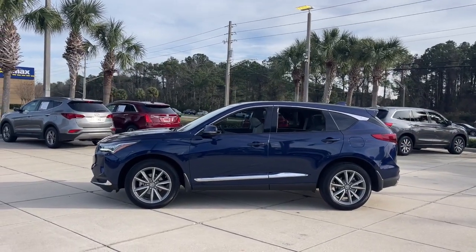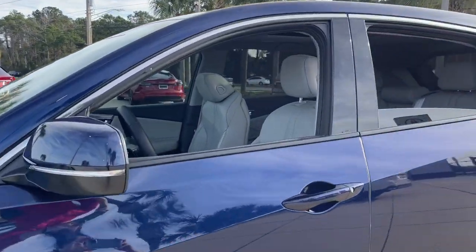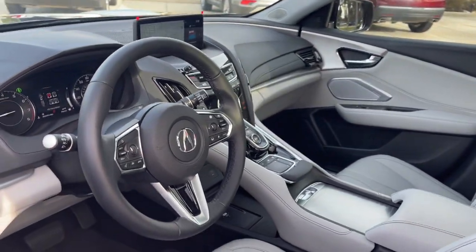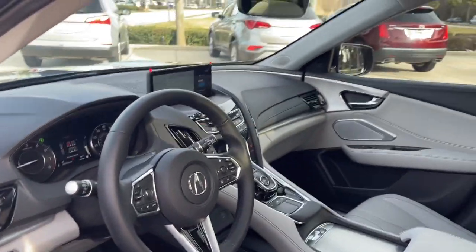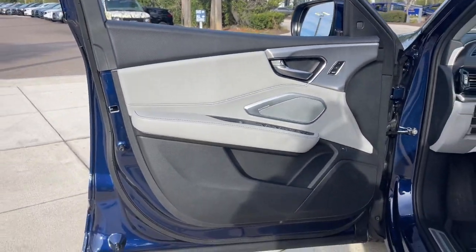The following are some of this vehicle's highlighted options: Pre-collision system, Intelligent Auto On-Off High Beams, Lane Departure Warning, Panoramic Roof, Navigation System, Keyless Entry, Moonroof, Backup Camera, Satellite Radio, Power Liftgate.